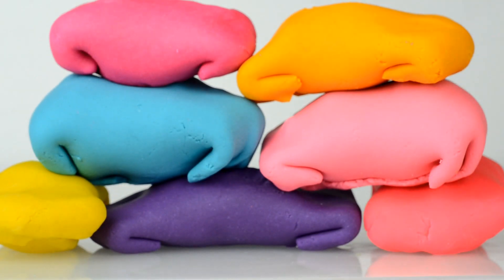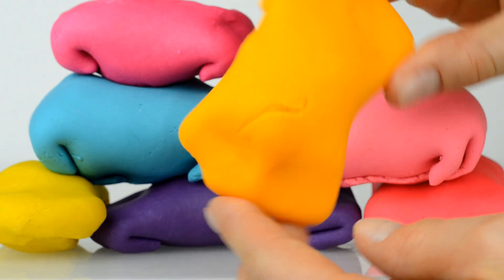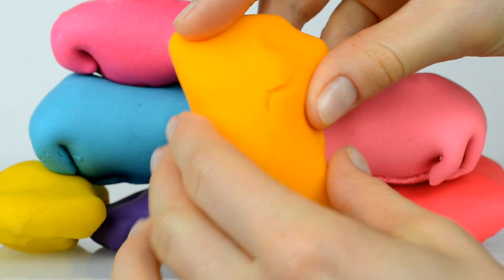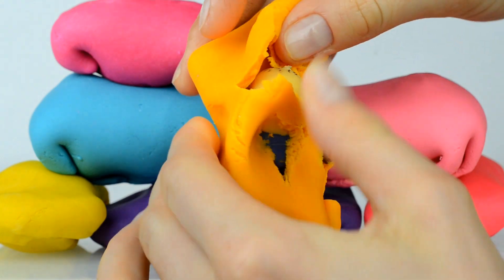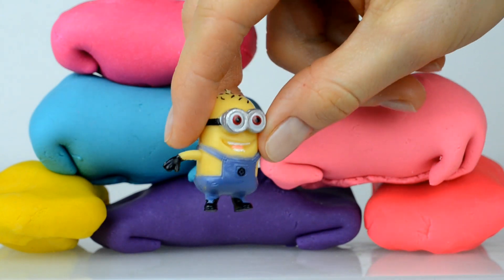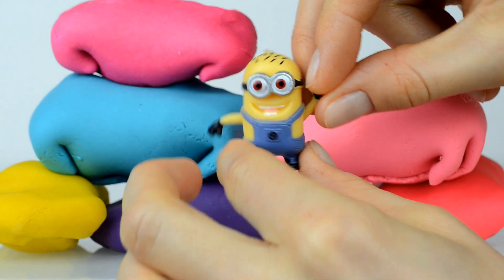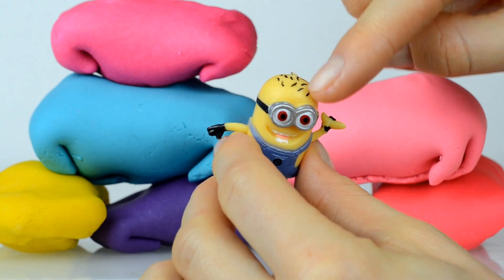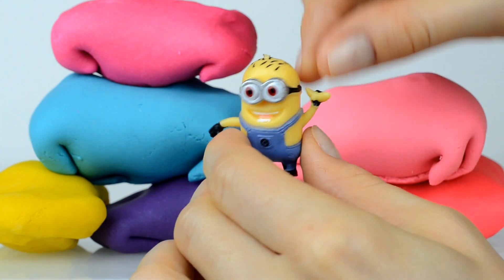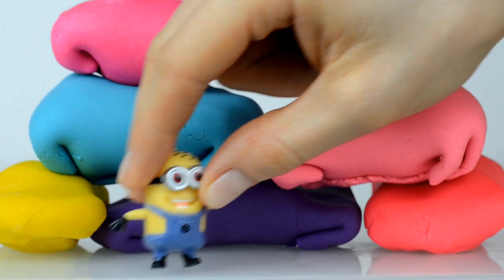Hey guys, look at these bright colorful surprises, let's open them together! Guess who is inside this orange surprise — inside is a Minion, hello! I think this is Jerry, look at his hair. Do you think so? Hi Jerry, nice to meet you!